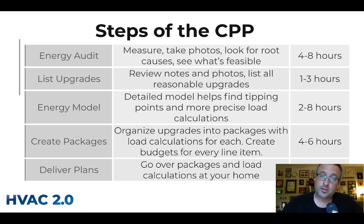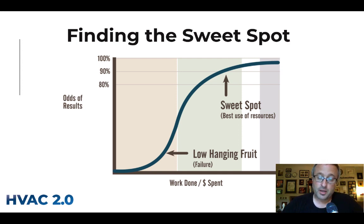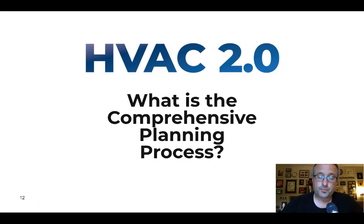So those are the pieces of the puzzle: the energy audit, listing upgrades, creating the energy model for detailed load calculations, creating packages with all the work scopes, and returning to deliver the plans. When you come out the other side of this process, you should have a very high degree of clarity about what it will take to make your house better and solve your problems — whether that's within budget, requires stretching, or sometimes doesn't use the full budget. The CPP is all about finding that sweet spot where spending more money isn't necessarily helpful. I'm Nate the House Whisperer — I hope this has been illuminating!